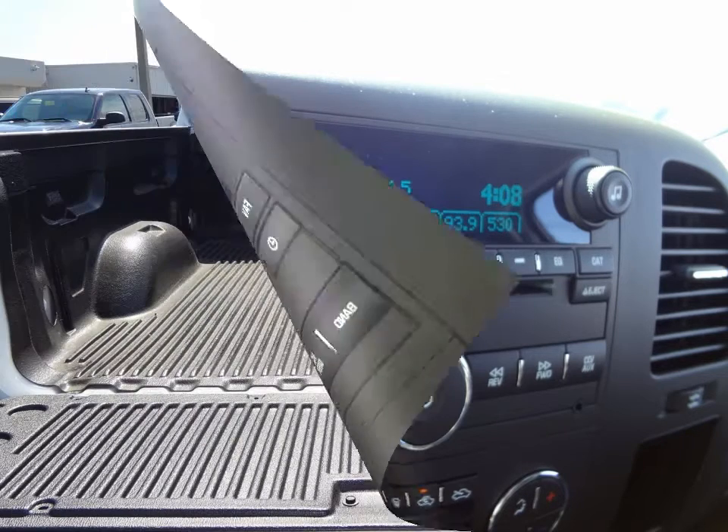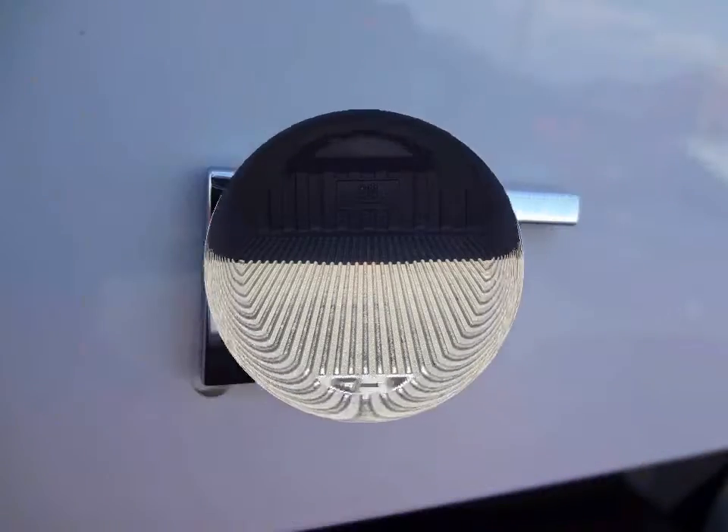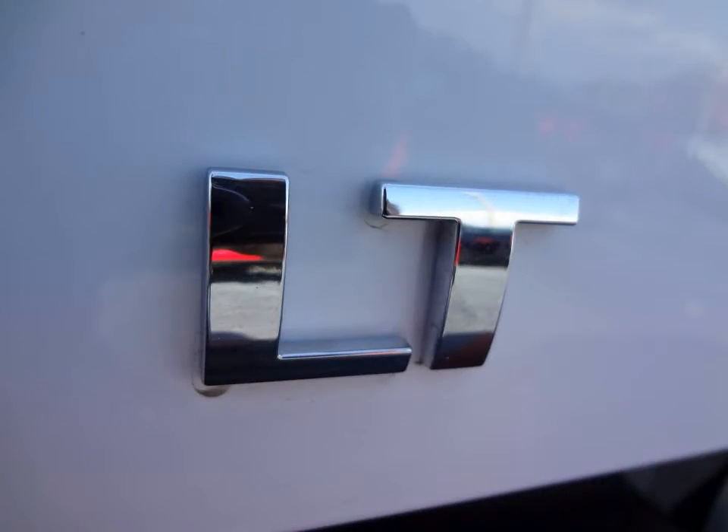Daytime running lights. Power four-wheel disc anti-lock brakes and StabiliTrak stability control system. Stop by for a test drive today.